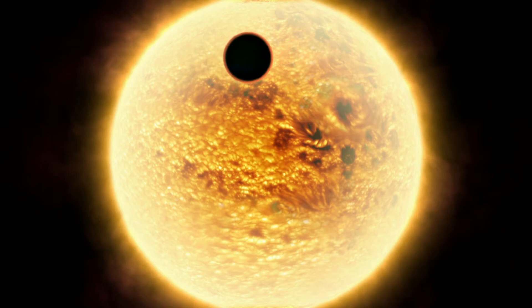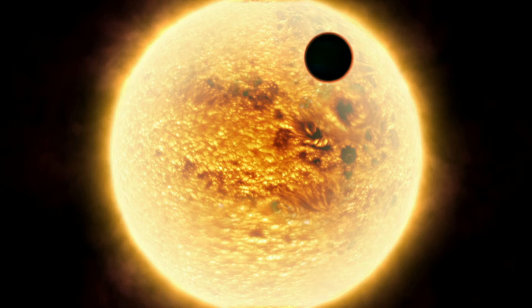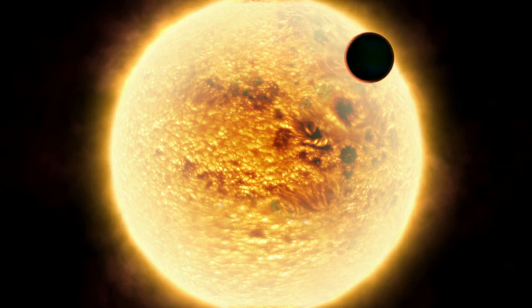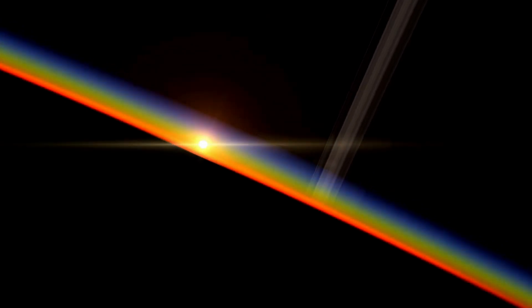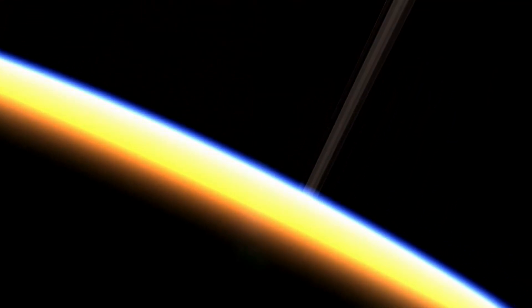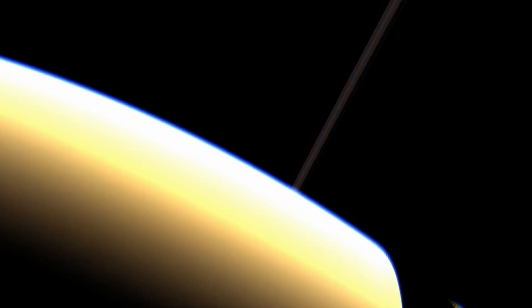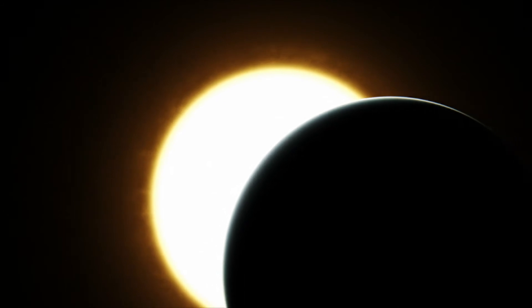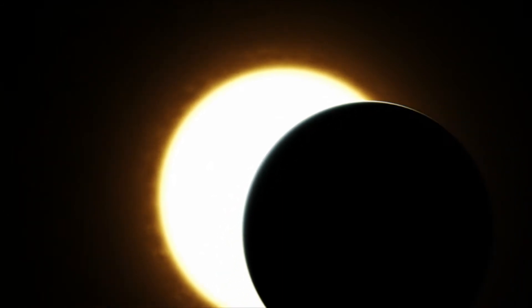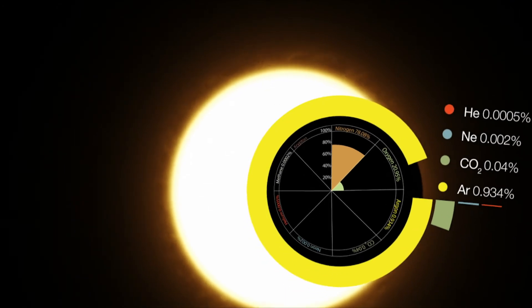It may also be possible to probe the atmospheres of the newly detected exoplanets whilst they're in transit. At this time, some of the star's light passes through the planet's atmosphere, if it has one, and leaves a tiny but detectable signature. This signature in the light can reveal much about the chemical makeup and other properties of the atmosphere.